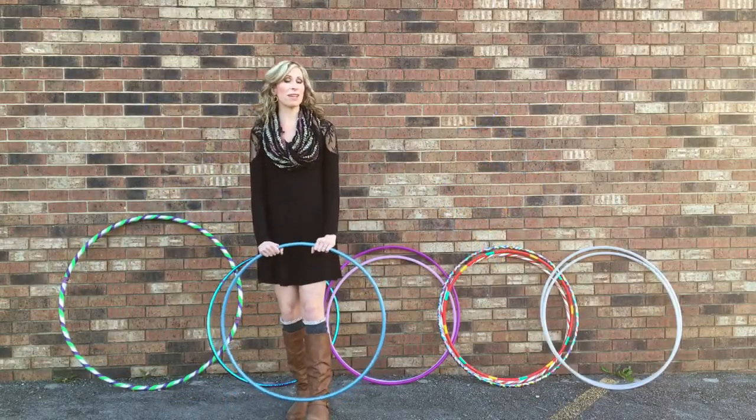Please feel free to reach out to me if you need any help ordering your hoop, and happy hooping!